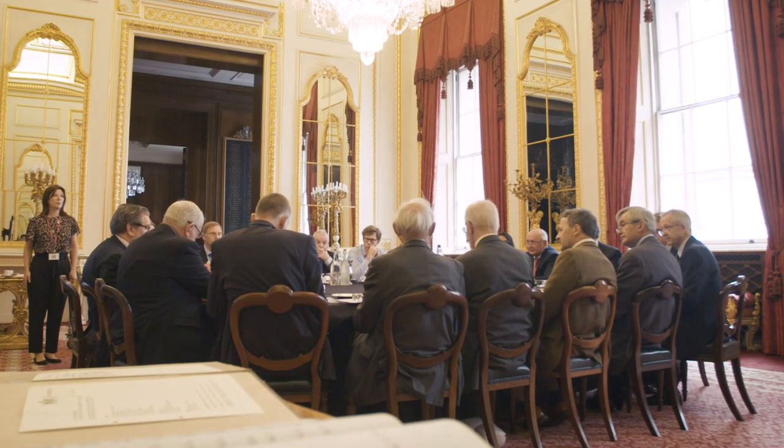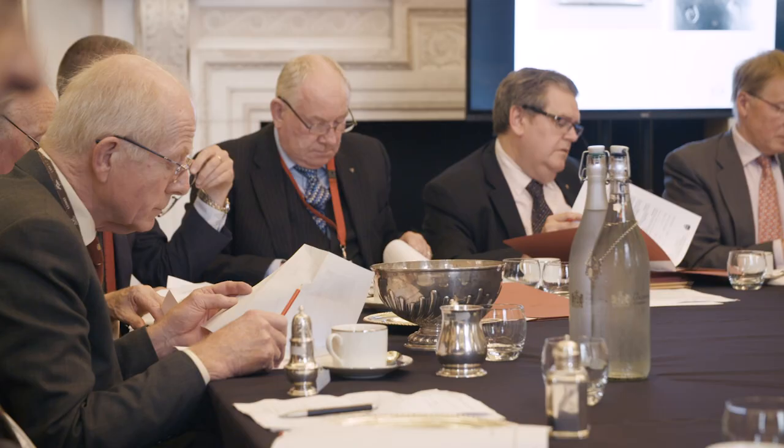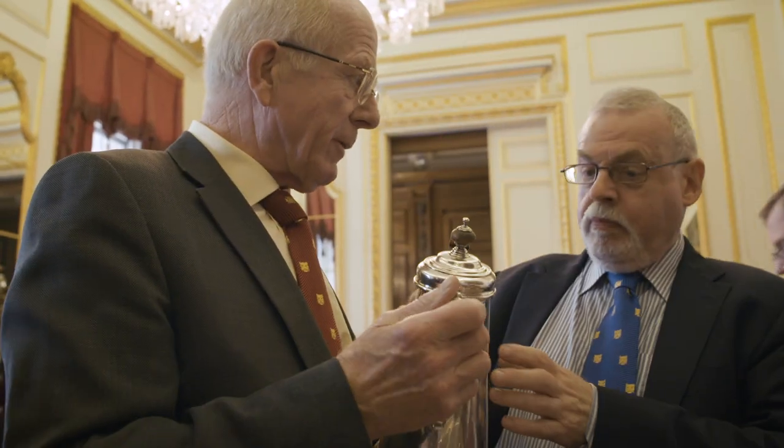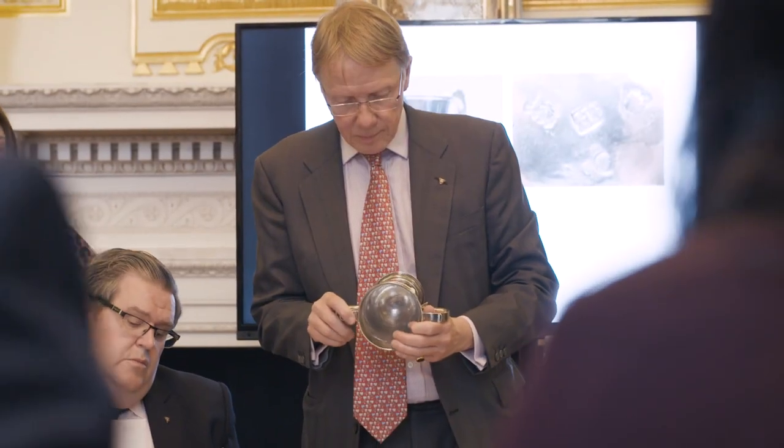The committee is made up currently of 15 members and we meet at the Goldsmiths Hall here in London four times a year. Those members are drawn from the trade, from auction rooms, museum curators, dealers, and working silversmiths. It's a very well-represented committee. Between all of us we have a varied but tremendous pool of knowledge and we come to a very democratic decision as to whether something is right or wrong.